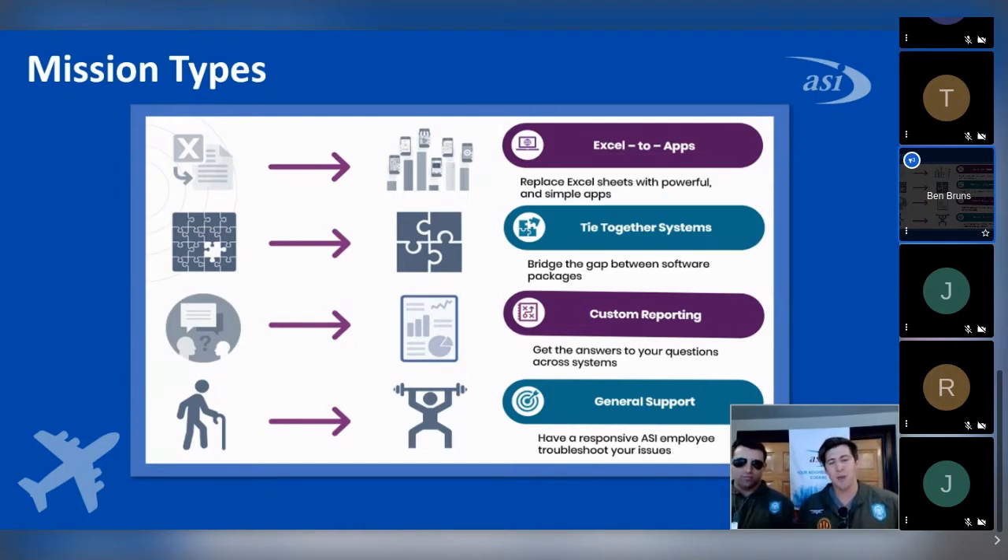Then there's tying together systems — maybe two different systems that aren't quite talking together and you need them to better communicate. Depending on the ERP package, we can develop an API to help facilitate the transfer of data between the two. And then custom reporting, which comes down to consolidating information and providing a simple interface for a general user, using tools like Microsoft Power BI or Tableau. And of course, there's general support — whether it's an old Microsoft-based application, advice on moving to QuickBooks, or just a phone call away.